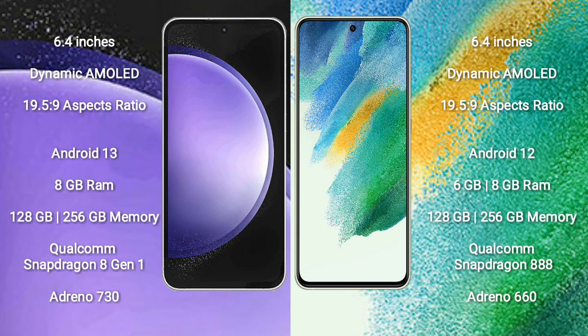The Samsung Galaxy S21 FE runs on the Android 12 operating system. The Samsung Galaxy S23 FE comes with 8GB RAM and 128GB or 256GB internal storage, a Qualcomm Snapdragon processor, and Adreno 730 GPU.